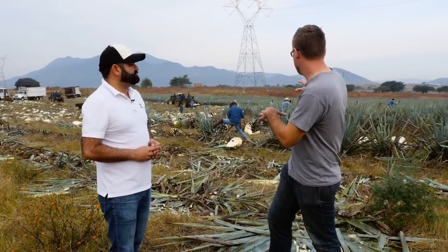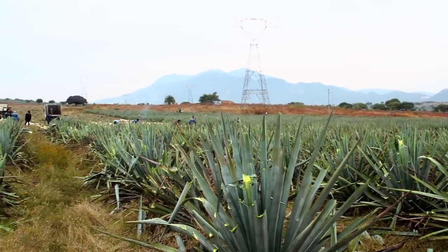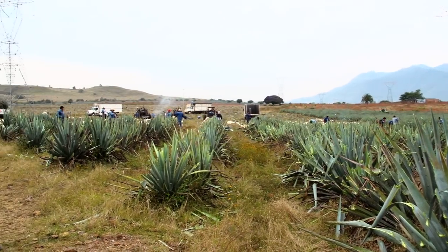So how many fields like this do you have to keep production going year-round? Well, per year we plant two million sprouts, and to plant those two million we need about 600 hectares. In total, Casa Jiridura has at least 14 million plants.